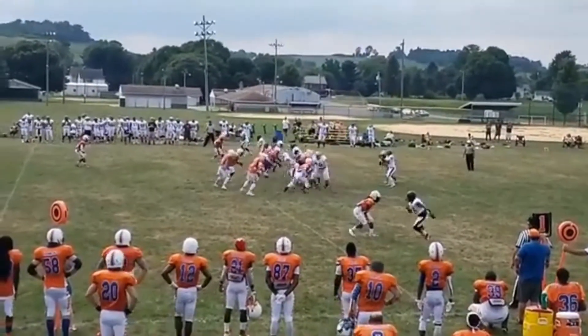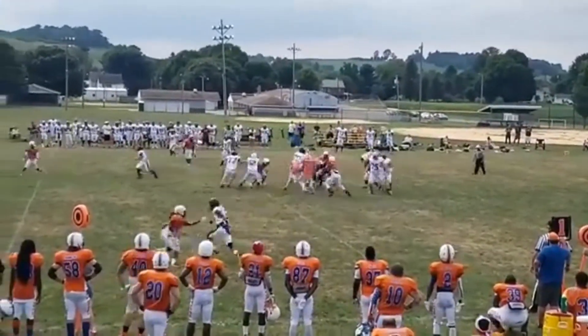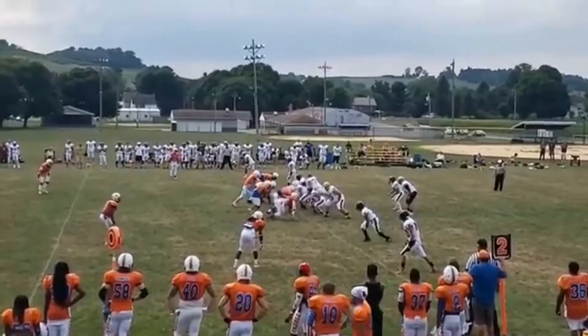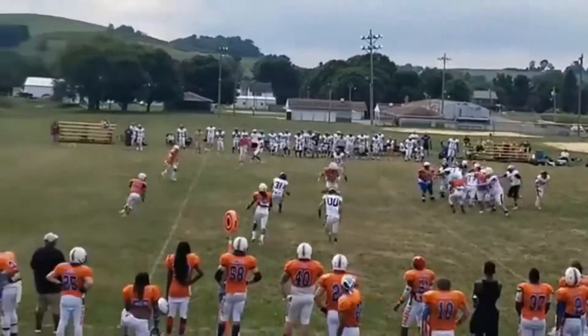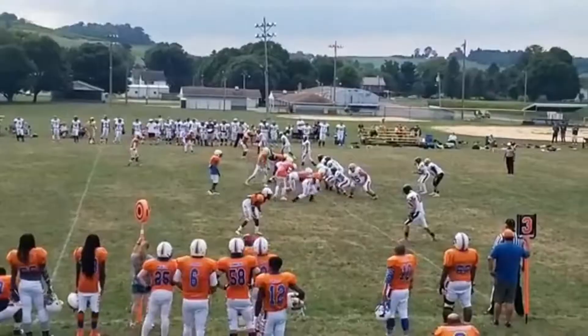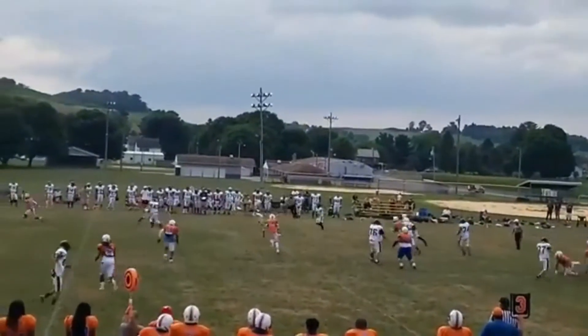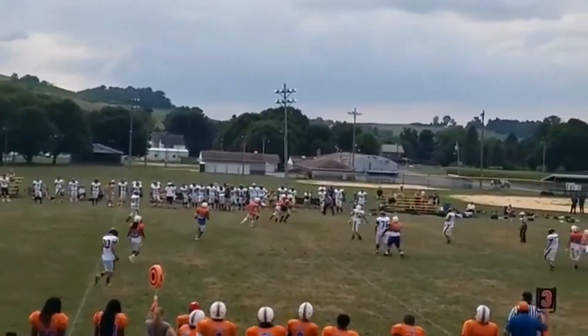From the gun. Handoff up the middle — and a short gain. From the shotgun, throws low — incomplete. Takes the snap, throws high — complete. And that's going nowhere.